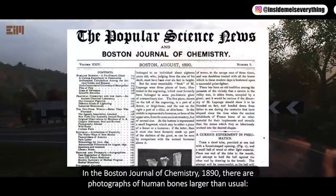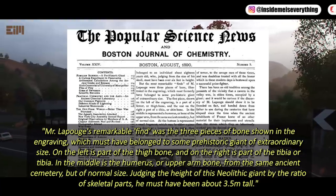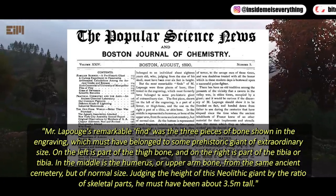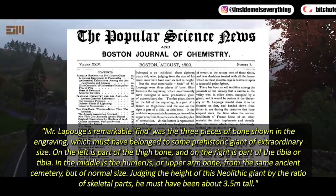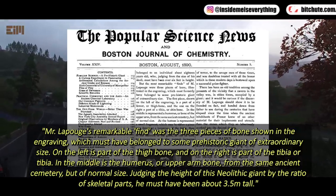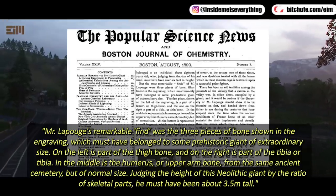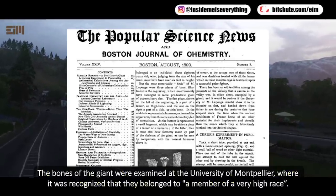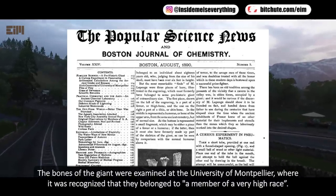In the Boston Journal of Chemistry, 1890, there are photographs of human bones larger than usual. Mr. Lapauge's remarkable find was three pieces of bones which must have belonged to some prehistoric giant of extraordinary size. On the left is part of the thigh bone, and on the right is part of the tibia. In the middle is the humerus or upper arm bone from the same ancient cemetery, but of normal size. Judging the height of this Neolithic giant by the ratio of skeletal parts, he must have been about 3.5 meters tall. The bones were examined at the University of Montpelier, where it was recognized that they belonged to a member of a very high race.